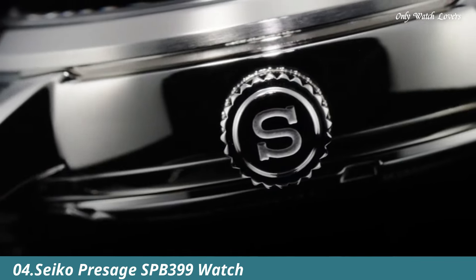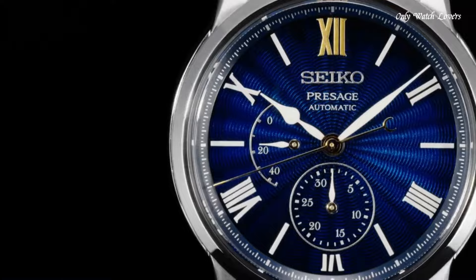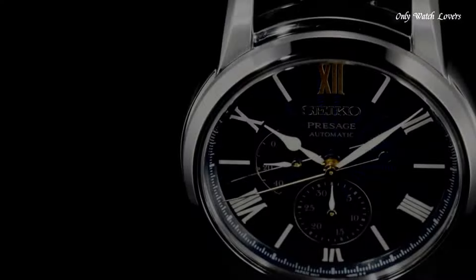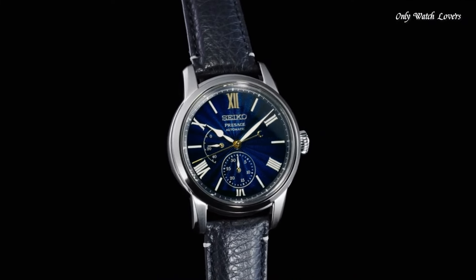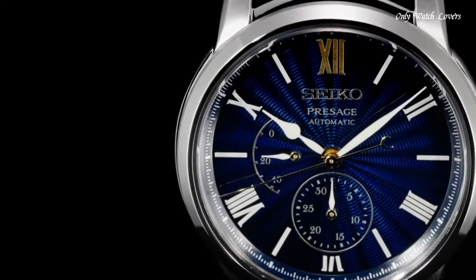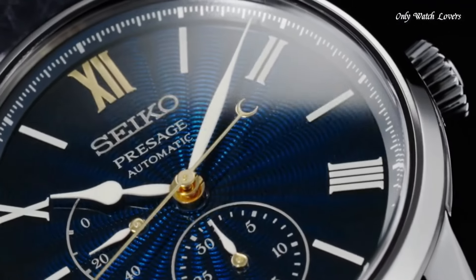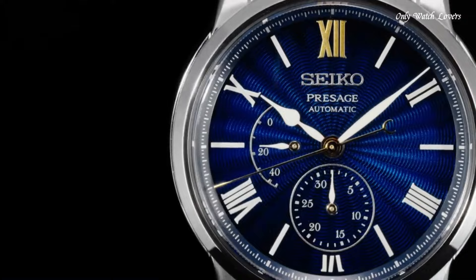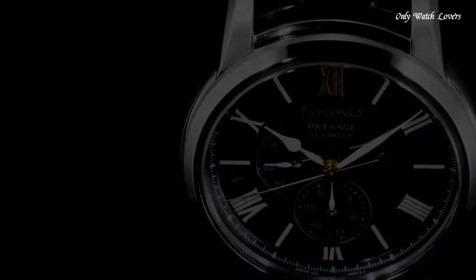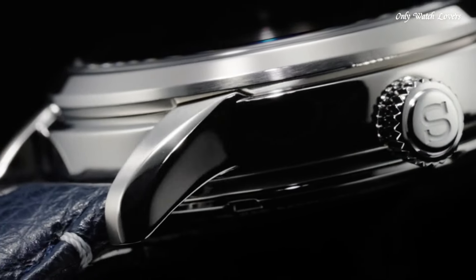Number 4: Seiko Presage SPB399 Watch, also known as the Seiko Presage Craftsmanship Series Limited Edition, is a timepiece that celebrates Japanese watchmaking heritage with a beautiful design and unique feature — a Shippo enamel dial. Limited production of 800 pieces, making it a desirable timepiece for collectors and Seiko enthusiasts. The Shippo enamel dial is a traditional Japanese enameling technique that creates a distinctive and visually striking dial with a textured, almost three-dimensional appearance. The intricate patterns and colors vary depending on the specific model chosen. The see-through case back allows you to view the automatic movement and features a special inscription commemorating the limited edition and Seiko's 110th anniversary.